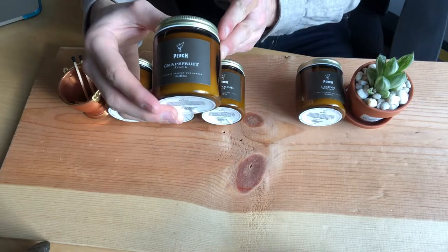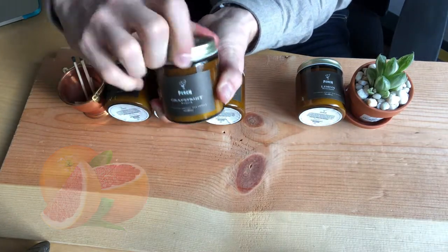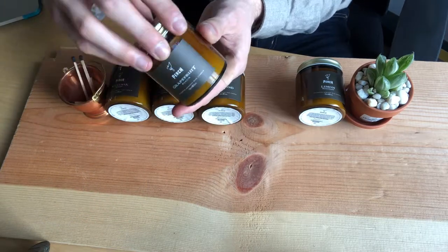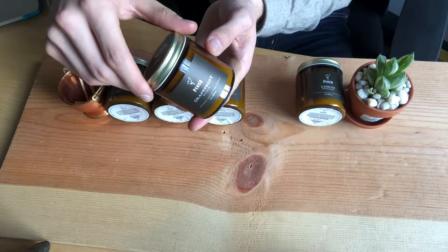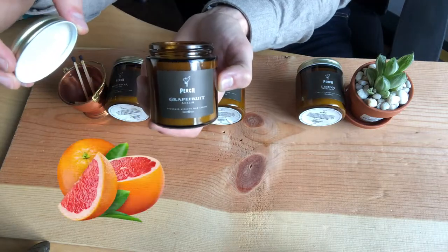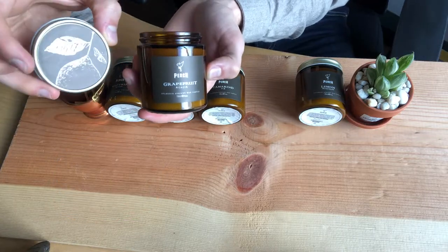Moving on to one of my favorites, this is the Grapefruit Acacia. I'll show you the design on the lid there, which they do such a good job on. What you have to know about the Grapefruit Acacia is that it's a little bit more zesty. It has this hint of floral and also moss. You're hit with the grapefruit immediately for sure, so it definitely has that in-the-garden feel of a fresh grapefruit.